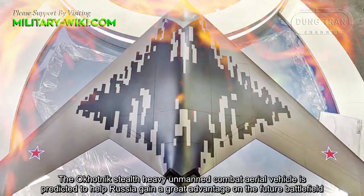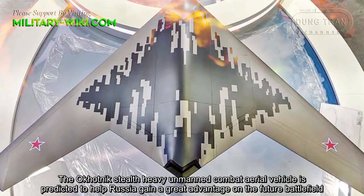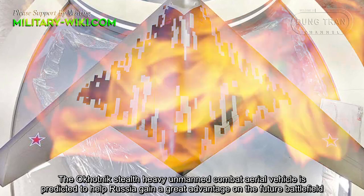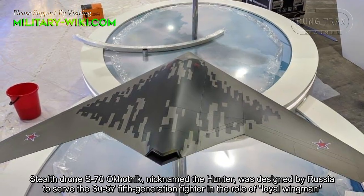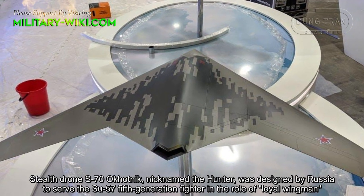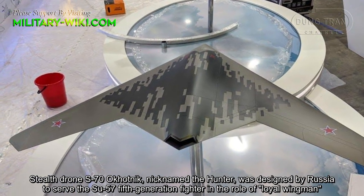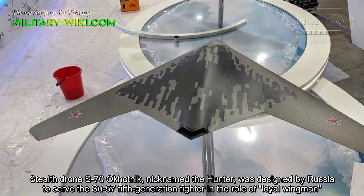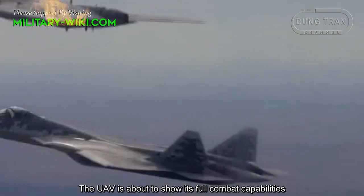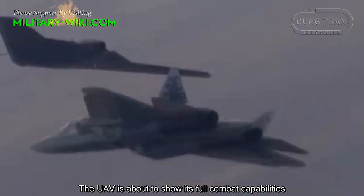The S-70 Okhotnik-style heavy unmanned combat aerial vehicle is predicted to help Russia gain a great advantage on the future battlefield. The stealth drone S-70 Okhotnik, nicknamed the Hunter, was designed by Russia to serve the Su-57 fifth-generation fighter in the role of loyal wingman. The UAV is about to show its full combat capabilities.